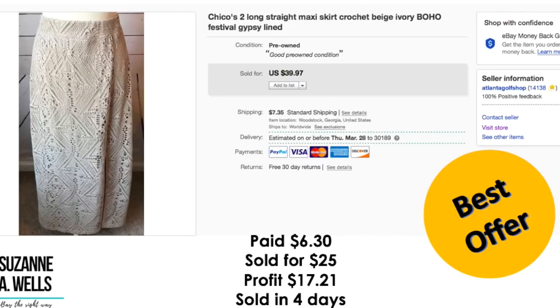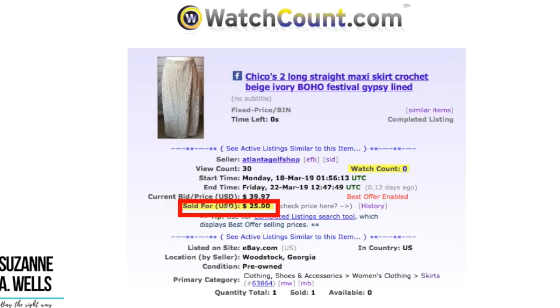Another Chico's item — this was a long lace skirt. Paid $6.30. Sold for $25.00. Profit was $17.21. Sold in four days with 30 views and zero watchers.